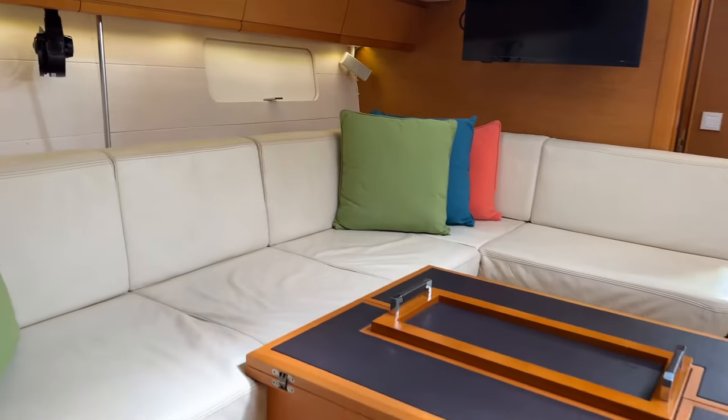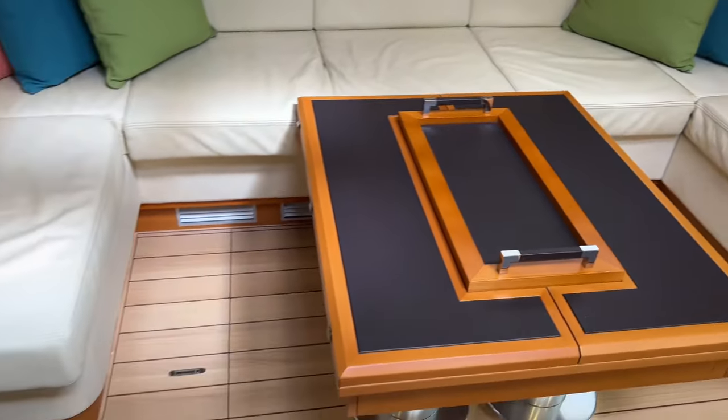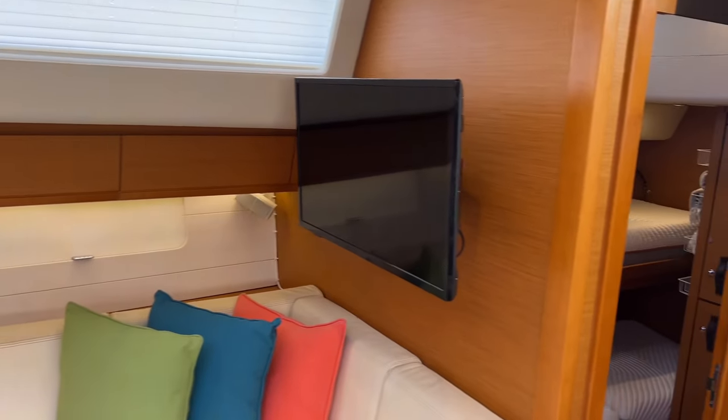We have a nice saloon table here that folds out if you need to — nice contemporary style. There's a TV there and the electrical panel here as well.